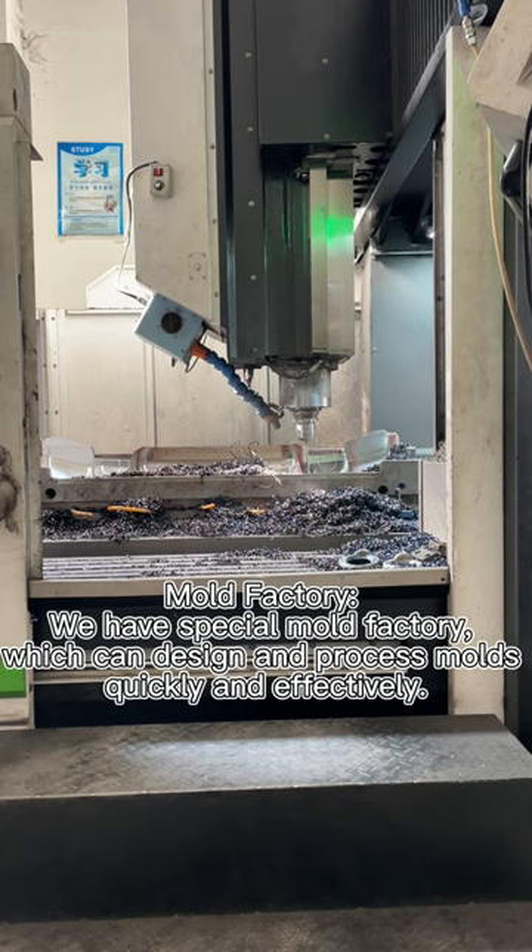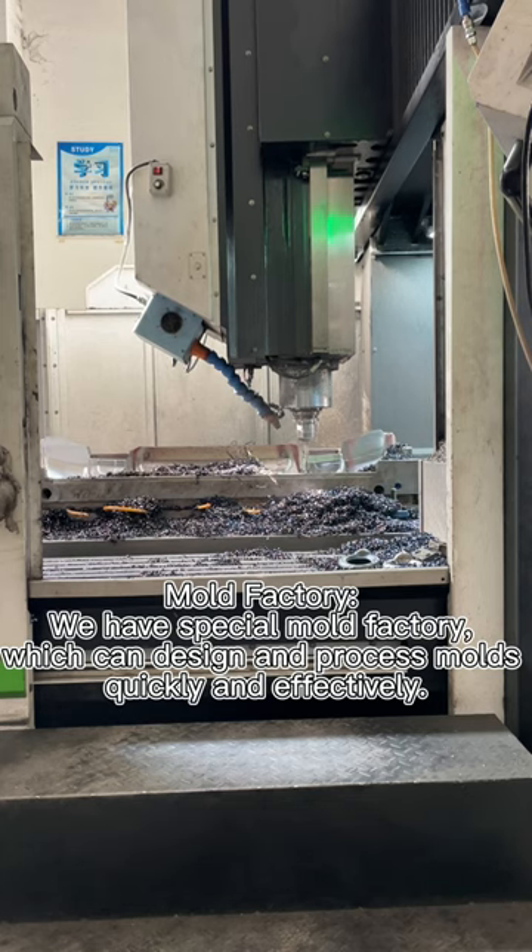We have a special mold factory which can design and process molds quickly and effectively.